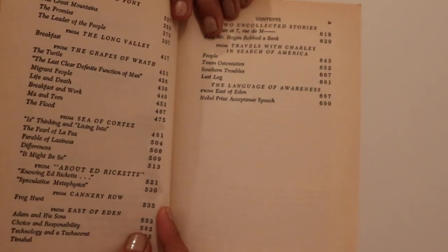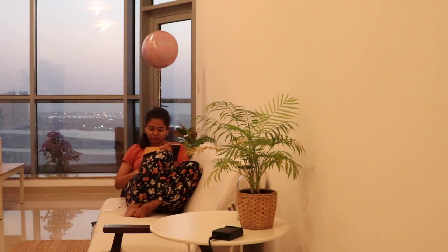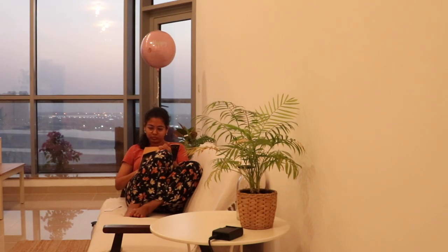Short stories are your best friends. Try to read at least 5 to 10 pages minimum daily. Initially, your reading speed will be slow — but don't give up, okay? Try to read at least one story every day.